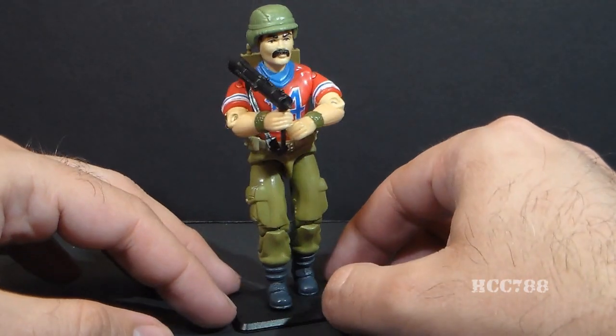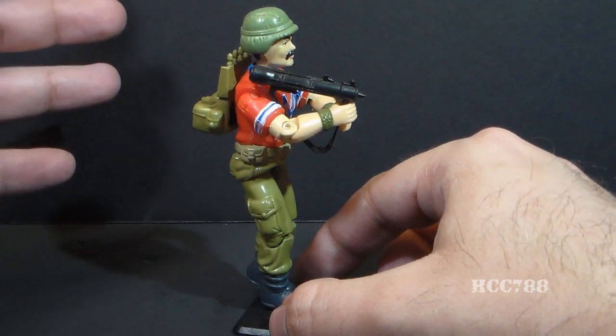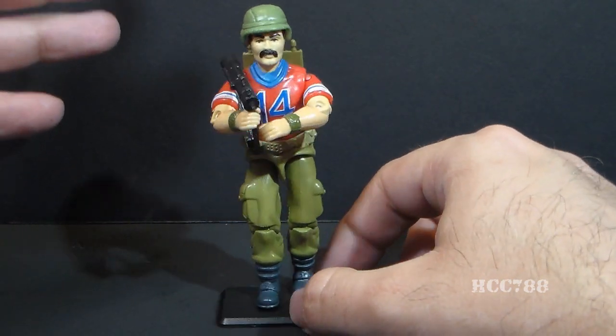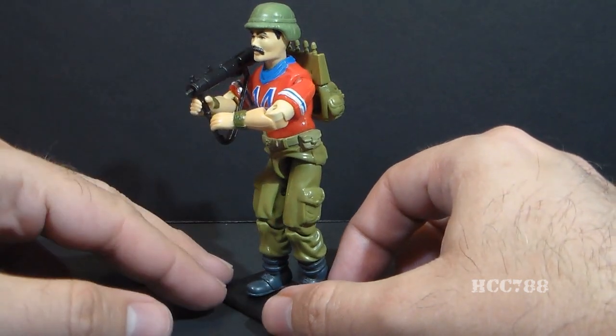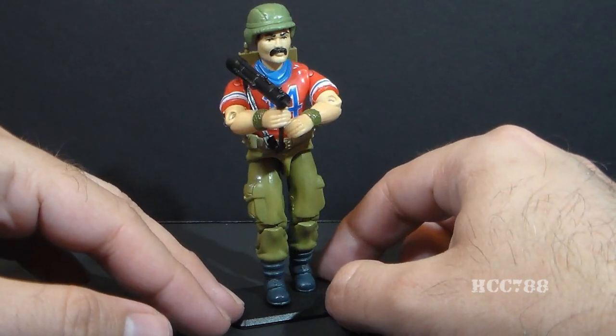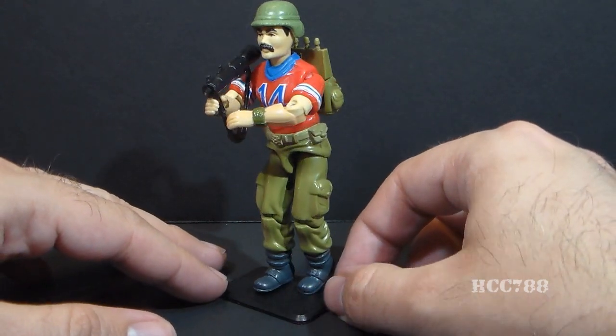I'm a little more tolerant of the bright red color now as an adult collector, but it's still really hard to justify wearing a bright red jersey into combat. That's just kind of weird, but I'll have a lot to say about Bazooka when I do a full review of the action figure.